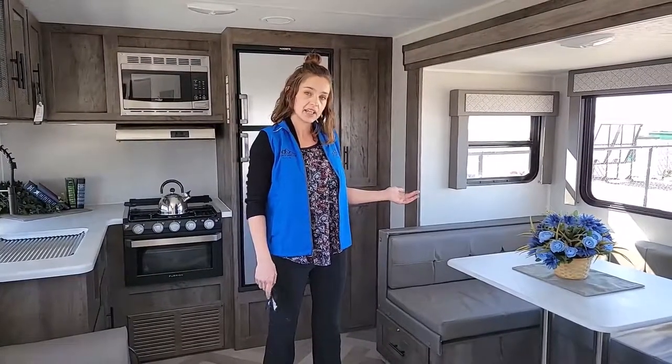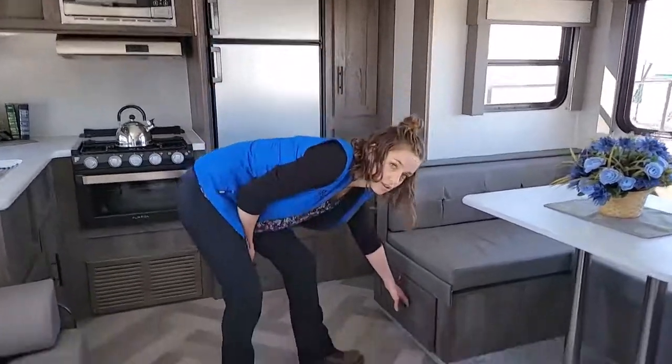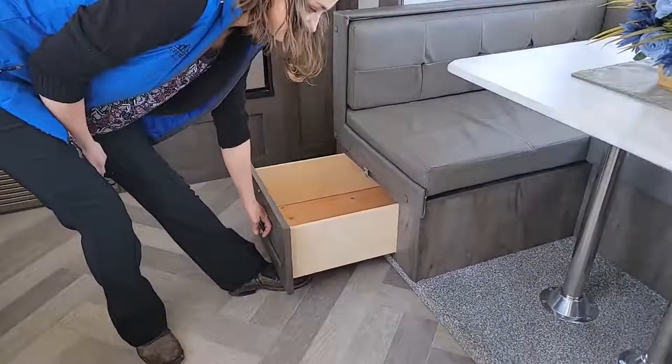This unit features a nice u-shaped dinette. It also has a nice couch that converts into a bed, and underneath all the furniture there's plenty of storage. This unit also features a nice private bathroom with plenty of space.